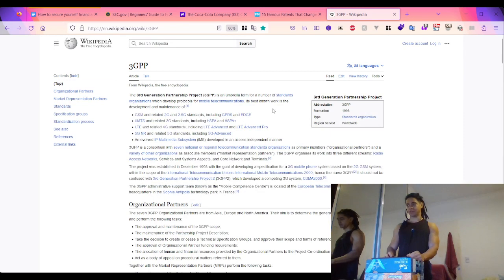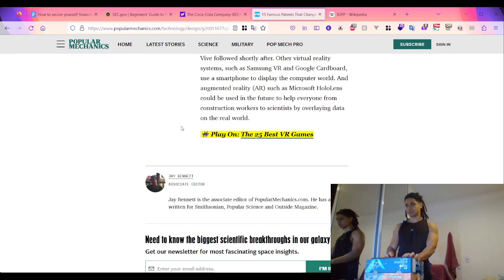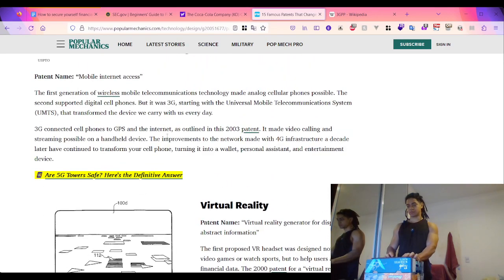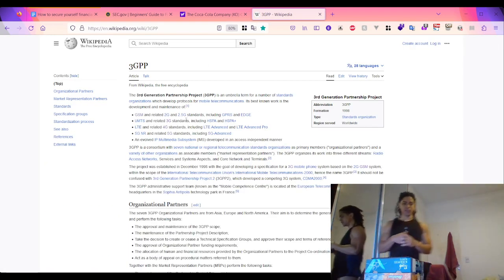Those are examples of patents - exclusive rights granted to inventors so they can manufacture, distribute, and sell their invention over a period of time.